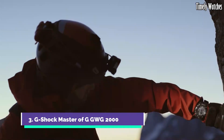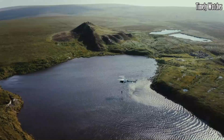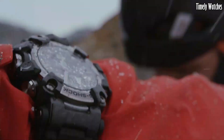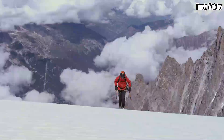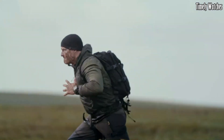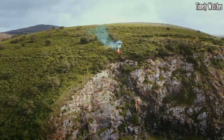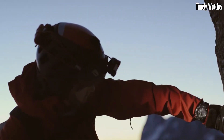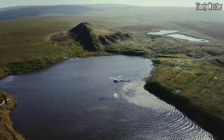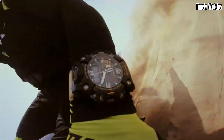Number 3: G Shock Master of G GW-G2000 is an exceptional watch designed for extreme conditions and rugged environments. It belongs to the prestigious Master of G Series, renowned for its toughness and advanced features. It features a carbon monocoque case, providing superior durability and shock resistance. It offers various functions, including a digital compass, altimeter, barometer, thermometer, and sunrise/sunset data. The watch also includes Bluetooth connectivity for seamless smartphone integration.